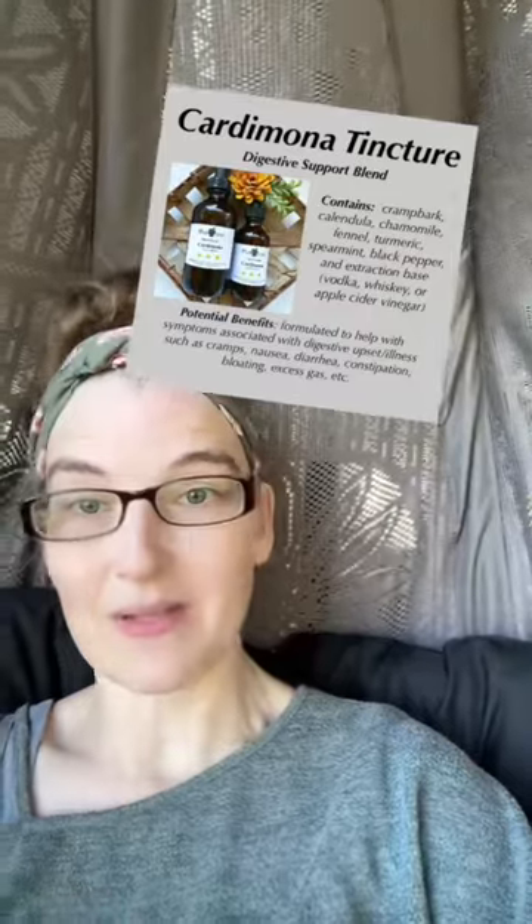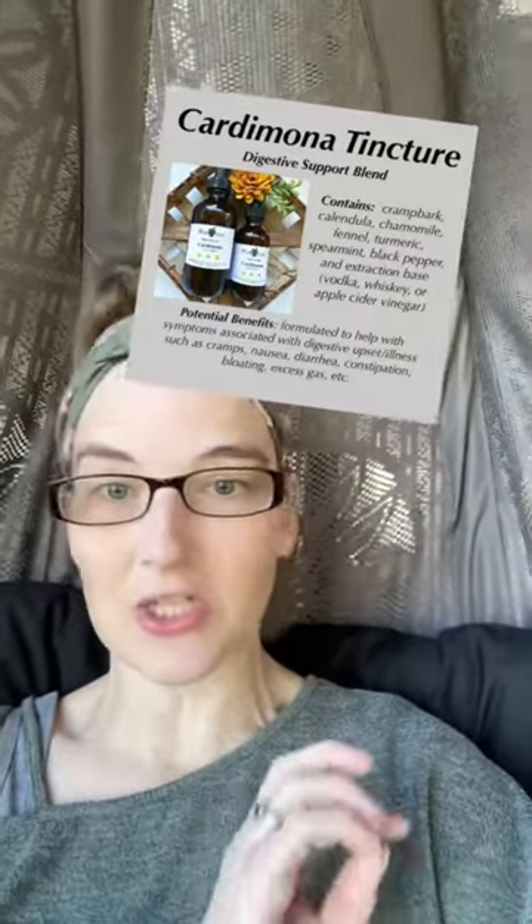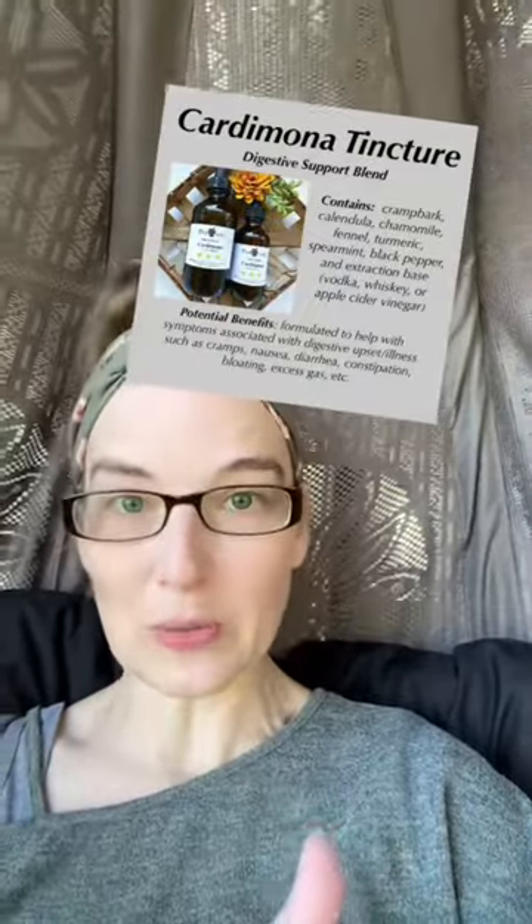Cardamona is our digestive blend. This is really good for irritable bowel syndrome, Crohn's, acid reflux, indigestion, nausea, vomiting, diarrhea, and constipation. It's made with cramp bark, calendula, chamomile, fennel, turmeric, spearmint, and black pepper.